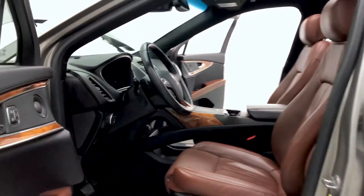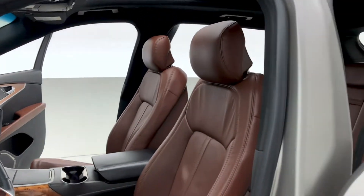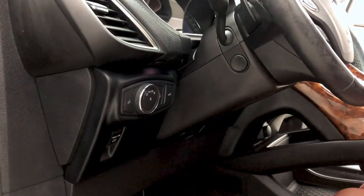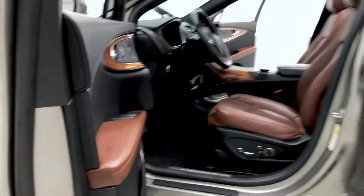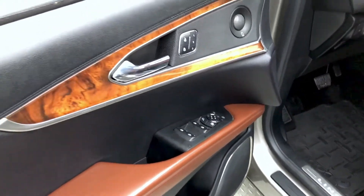That terracotta leather interior with that wood grain trim — this Lincoln MKX looks absolutely fantastic. Power driver seat with lumbar support, you also have fog lamps and a power telescopic and tilt steering wheel. On now to the door frame, which houses power locks, windows, and mirrors features, along with wonderful wood grain trim.